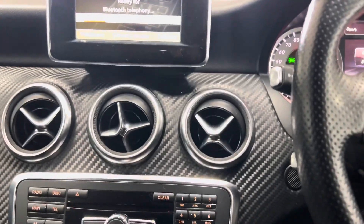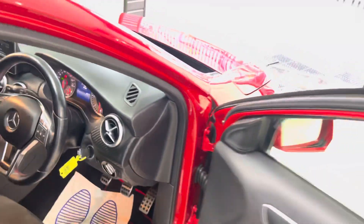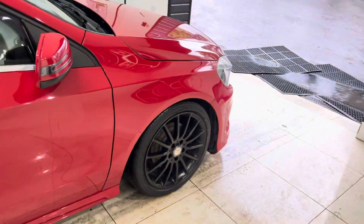It's got good service history and drives very nicely. If you'd like to know more about this car, click the links in the description box.